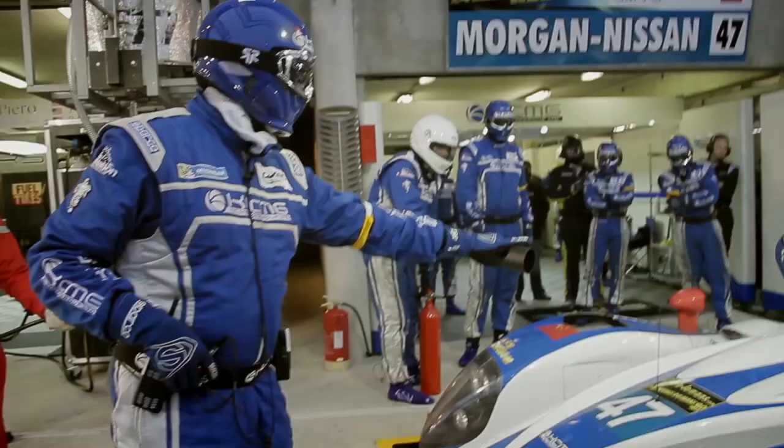the amount of people you're allowed to work on the car at any one moment is pretty slick. To fully service the car — completely refuel it, change all four tyres and the drivers — we're looking at about 59 seconds.